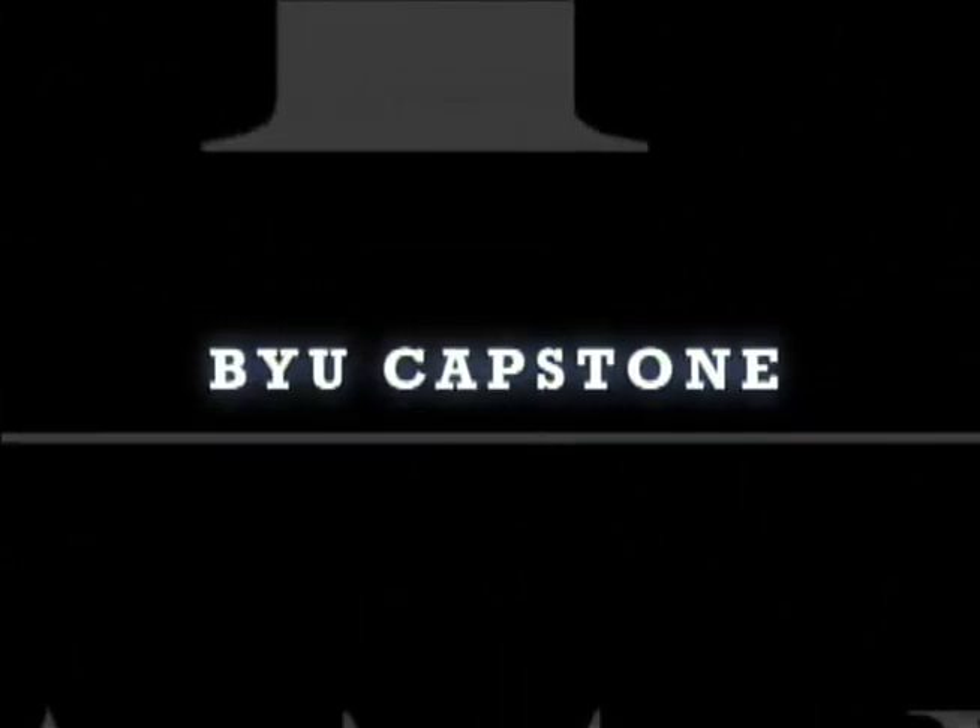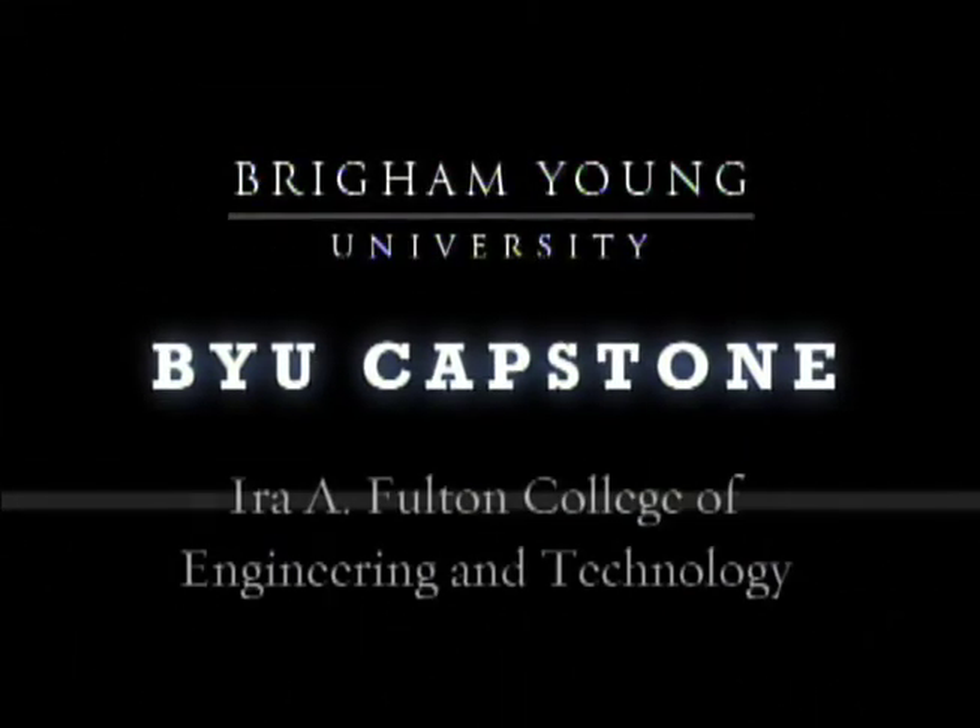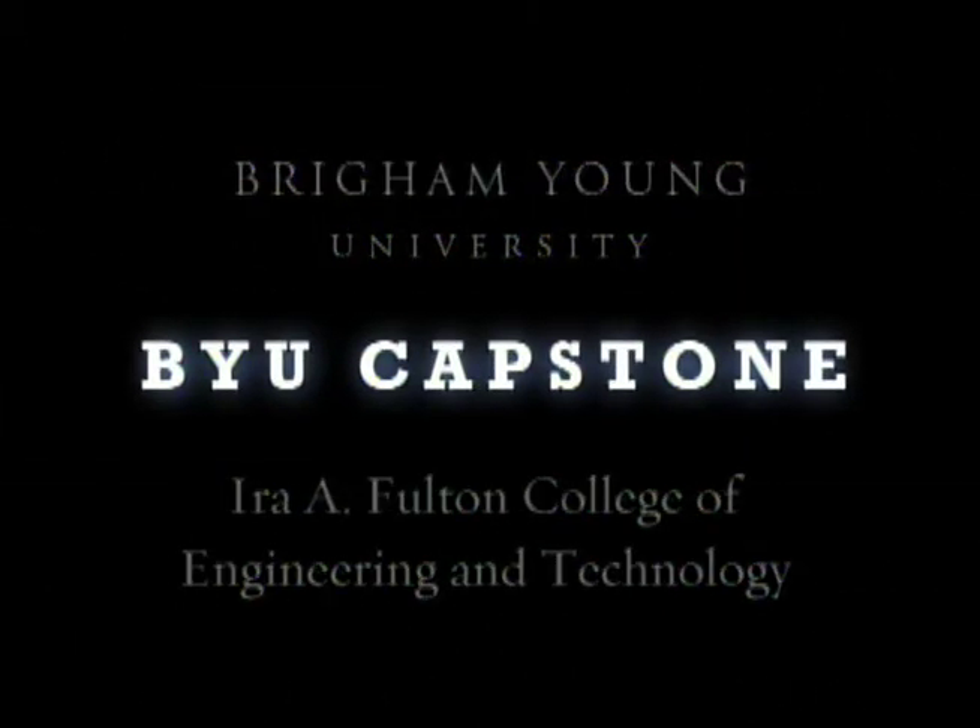Where are your backburner projects going? BYU Capstone — we give front burner solutions to your backburner projects.